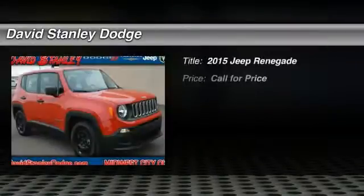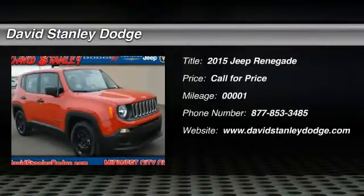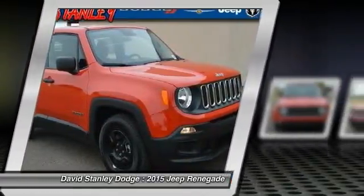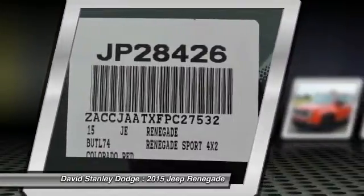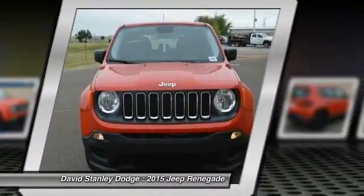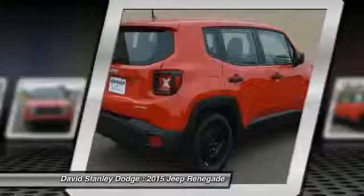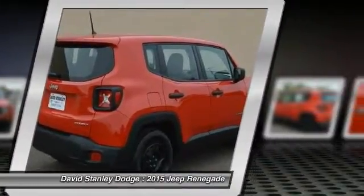The 2015 Jeep Renegade. The Jeep Renegade offers full-size capability built in a smaller SUV. It is an incredible combo of smart technology, cool colors, and innovative materials. It has a capable command center with the tools you need for discovering everything that's out there.